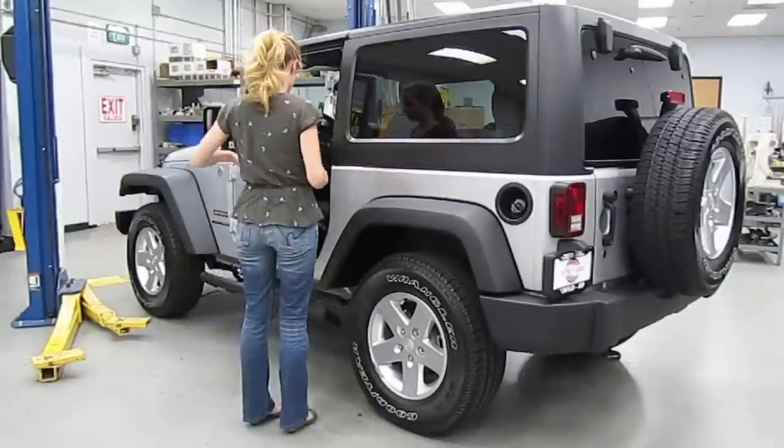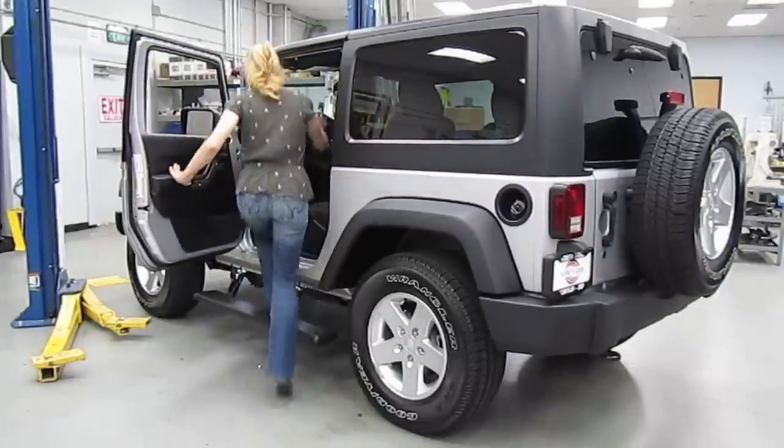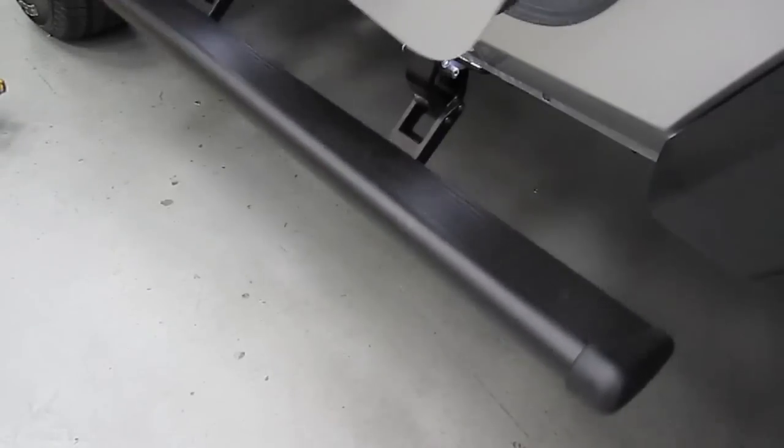Hi, this is Craig here. Today I'm checking out Amp Research Power Steps available for the JK Wrangler. Virtually undetectable until you open your doors, USA-made Amp Research Power Steps provide a safe, easy and convenient way for getting in and out of your Jeep.